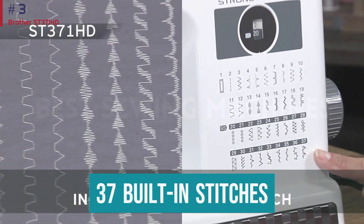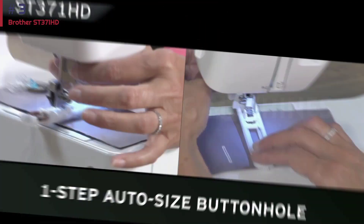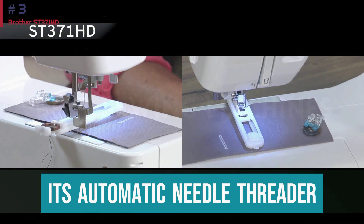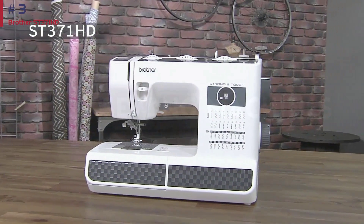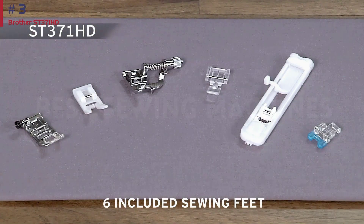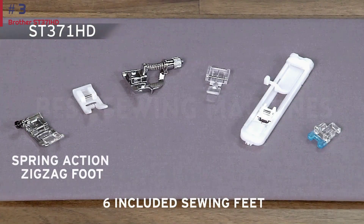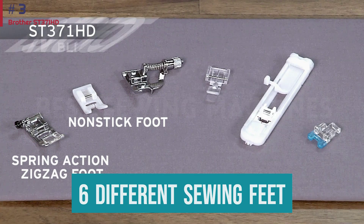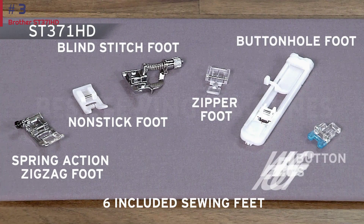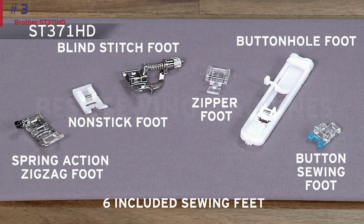Flip through this model's 37 built-in stitches, tinker with its auto-size buttonhole, and let its automatic needle threader get to work — and soon you will be singing its praises, too. The jam-resistant drop-in-top bobbin is another standout feature here, as are the six different sewing feet included and the versatile free arm. Like J-Nome, Brother offers free technical support online, via live chat or over the phone.